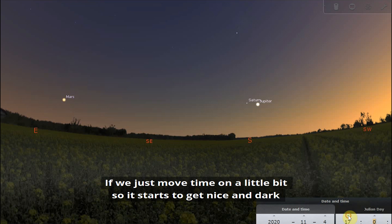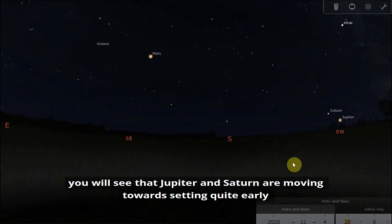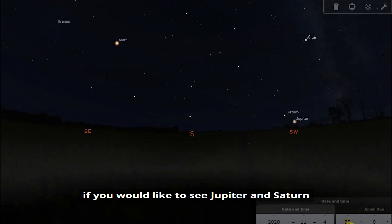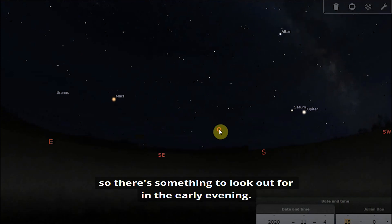As it starts to get nice and dark, you'll see that Jupiter and Saturn are moving towards setting quite early. During November you'll want to get out early in the evening if you would like to see Jupiter and Saturn, and as the month goes on they will set earlier and earlier, so it's something to look out for in the early evening.